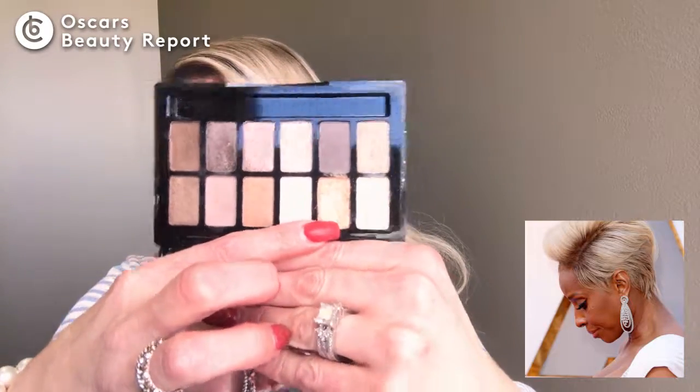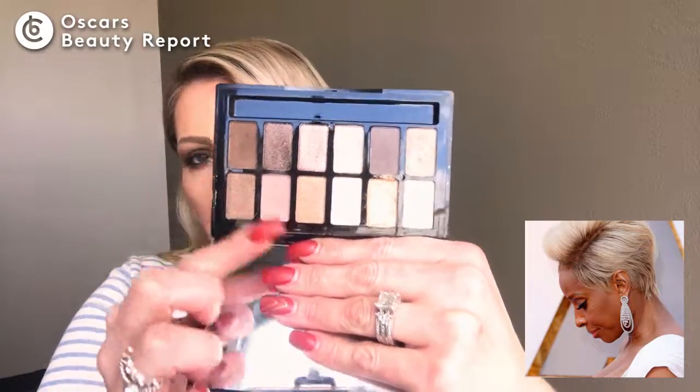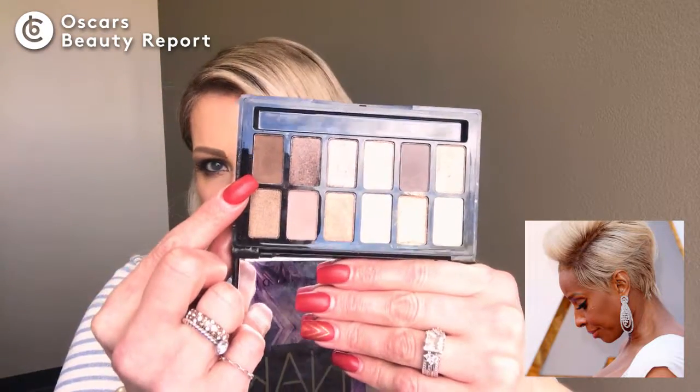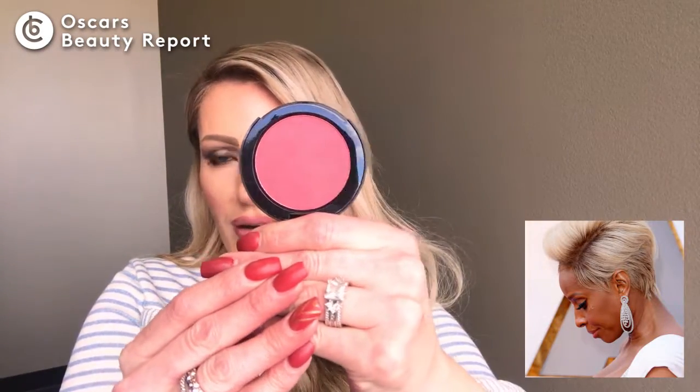Moving on to Mary J. Blige, who was also wearing earth tones with a gold at the inner corner — beautiful colors above and below, nice smoky shades. What you'll notice with her look is she had more of a nude or white liner on the bottom waterline, but she rimmed underneath with a brown shade to keep the eye nice and full. You can accomplish that with something like this from the Supernatural Nude Palette.